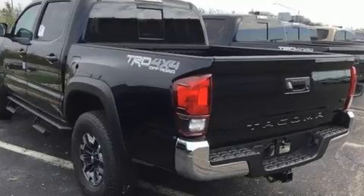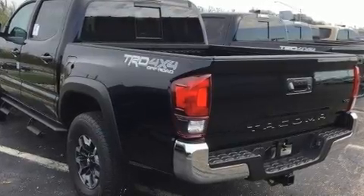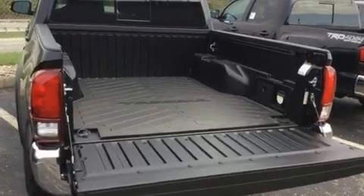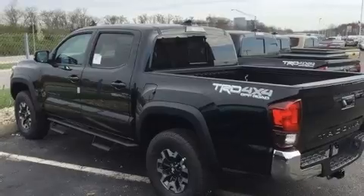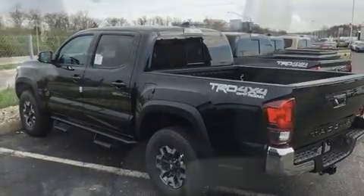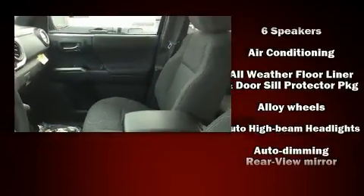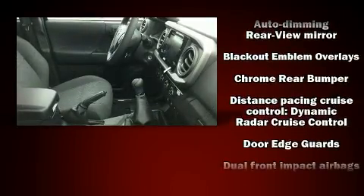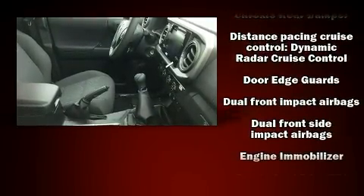variably intermittent wipers, a trip computer, an automatic dimming rearview mirror, turn signal indicator mirrors, a trailer hitch, and remote keyless entry. Premium sound with six speakers provides you and your passengers a sensational audio experience. Toyota also prioritized safety and security